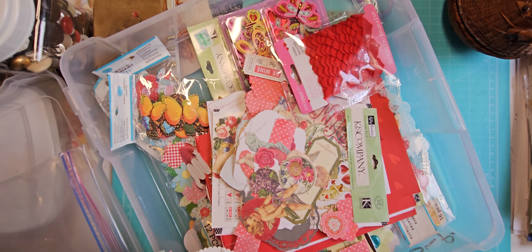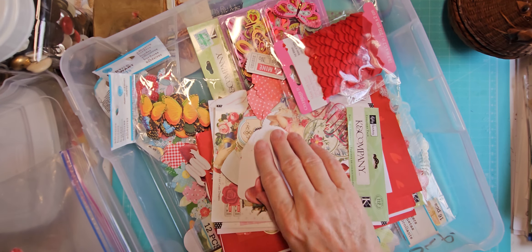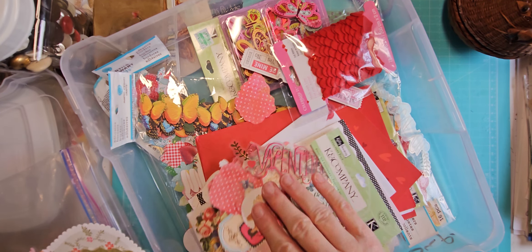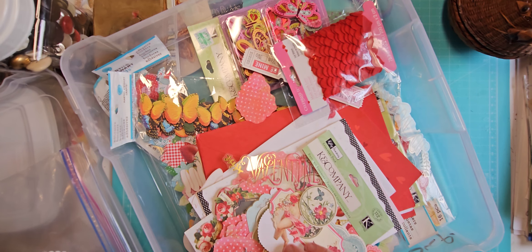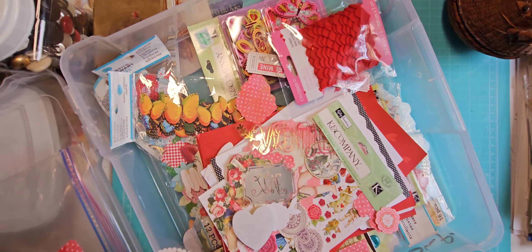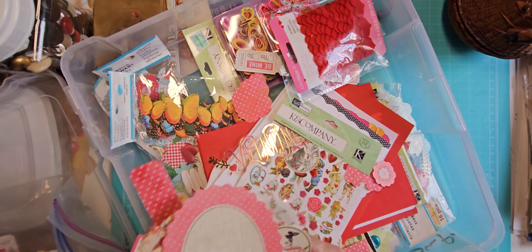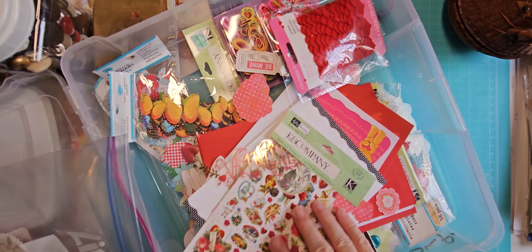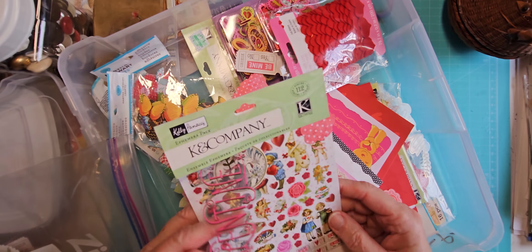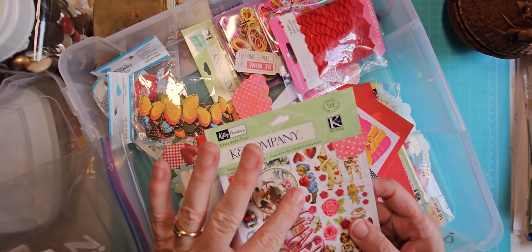I like these old-fashioned looking items. I don't always want to use real old valentines in my journals because I feel like they should be saved. Not everything in here is great but between these little die cuts and the case itself, I think this was overall worth five dollars. There's a whole bunch of those, and they were K&Company die cuts.